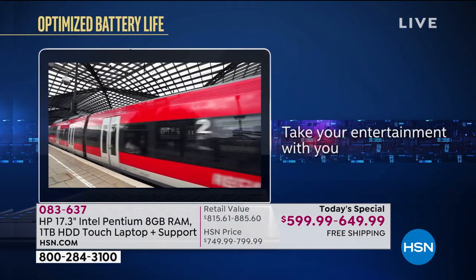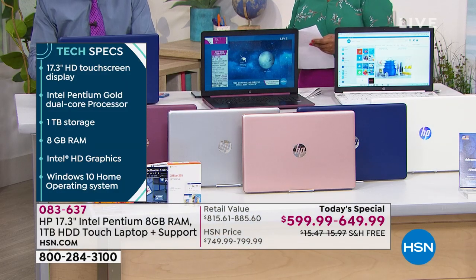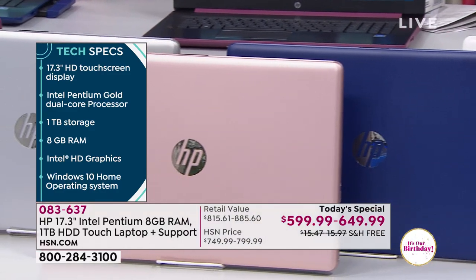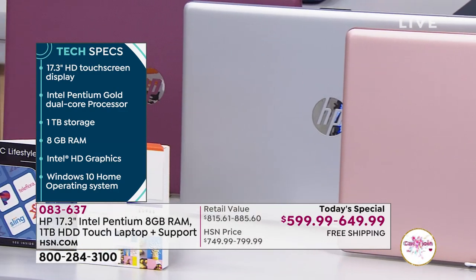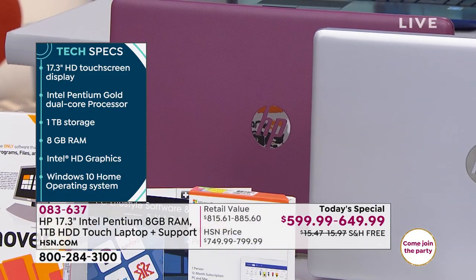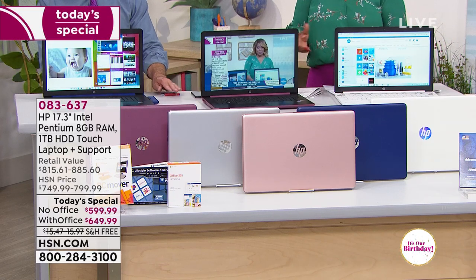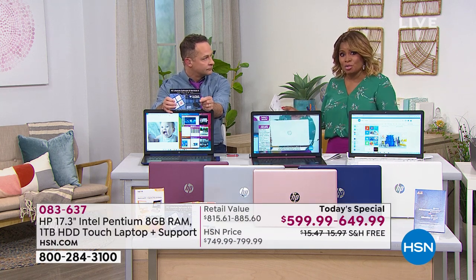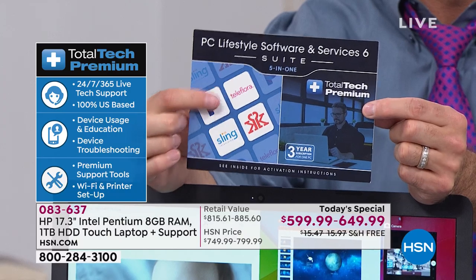Most of us use our computers for fun as well as work. Touchscreen display, Intel Pentium Gold, full terabyte of storage, 8 gigs of RAM — more than double what we usually offer — Intel HD graphics card. If you're a gamer, you'll love this. Three years of tech support: $119 value. You're also getting three months of Groker and a Teleflora voucher, three months of Pandora — about $330 worth of software and programs, with the number one being 24-hours-a-day, seven-days-a-week technical support.